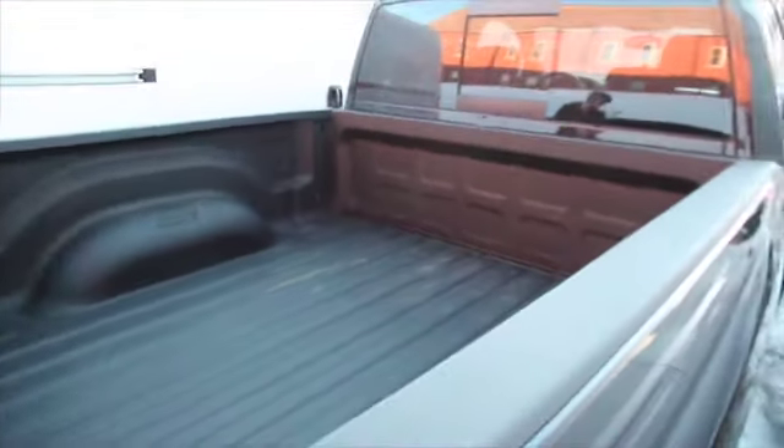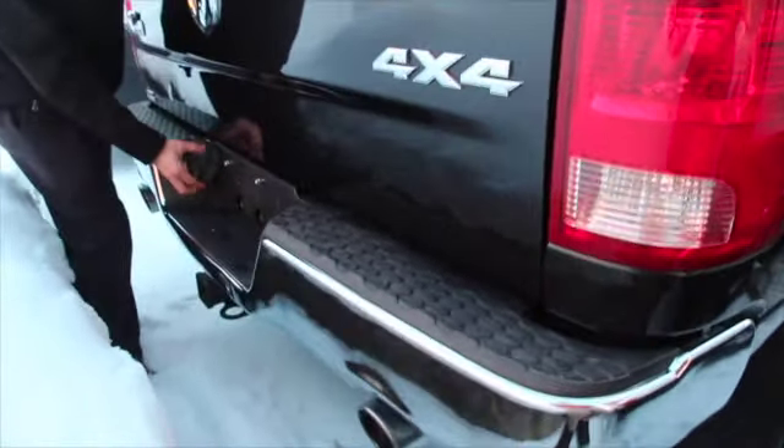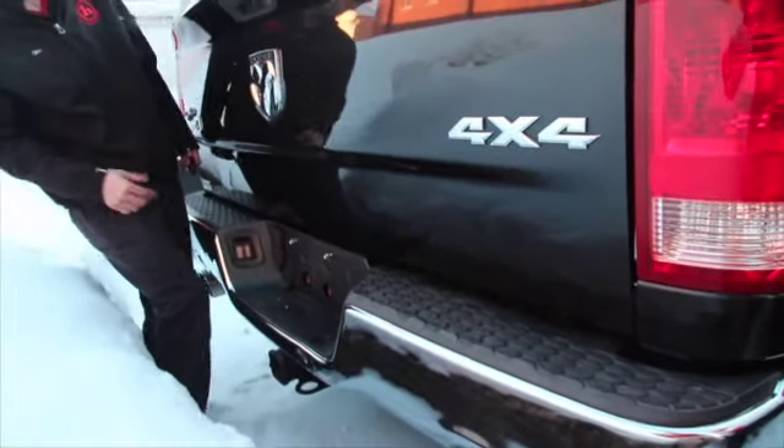Coming around to the back, you do have your bed liner. It is the Big Horn edition so it's going to be pretty nice on the inside, but we'll get to that. Your tow hitch, your 4x7 pin connectors, making it easy in your 4x4.